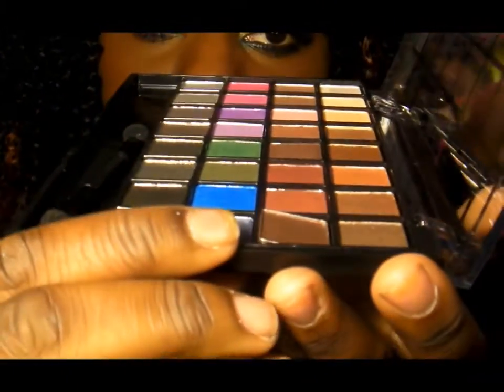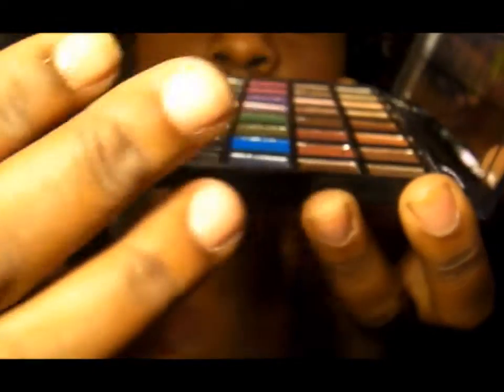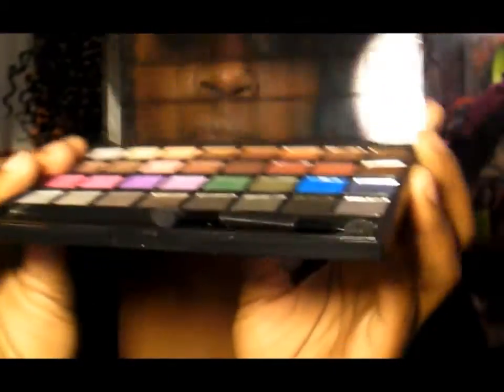Immediately I can already tell that the shadows are not glued down, and it's not magnetic either. So you might have a problem with the little pans popping out. But for five dollars, I'm not going to make a big fuss over it.